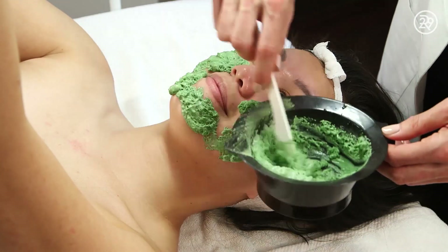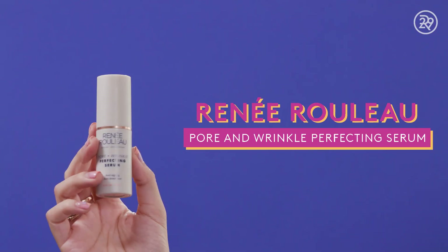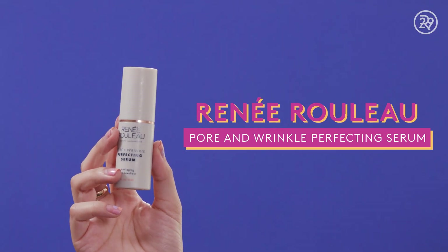If you guys have been watching the show for a while, you might know that I went to Renee Rouleau, who's an esthetician, to get a facial from her in December. She gave me a bunch of product after the facial, and I've been using it pretty much since then. One of my favorites is the Pore and Wrinkle Perfecting Serum. It has a bunch of acids in it, so it's really great at evening out skin tone. It helps with acne and whiteheads, and it doesn't make my skin irritated — it's very gentle.